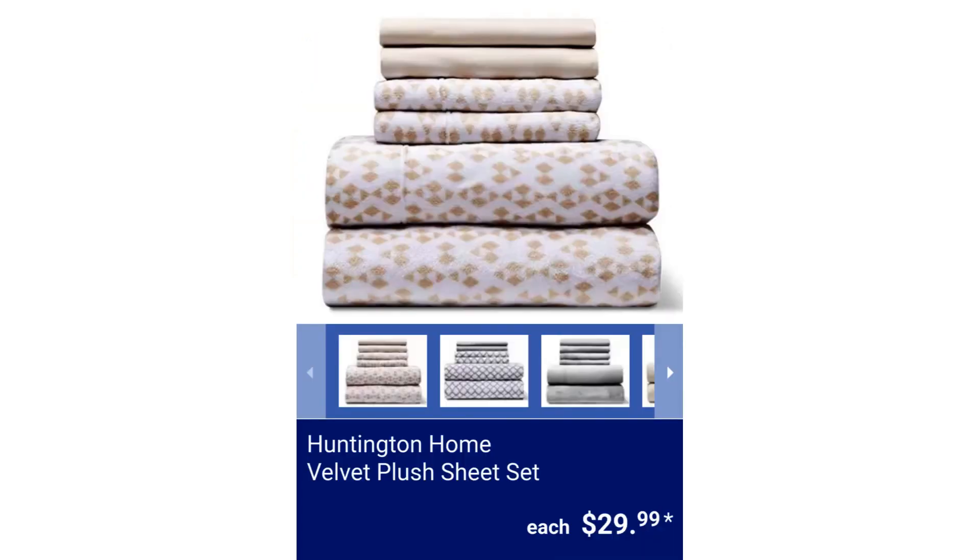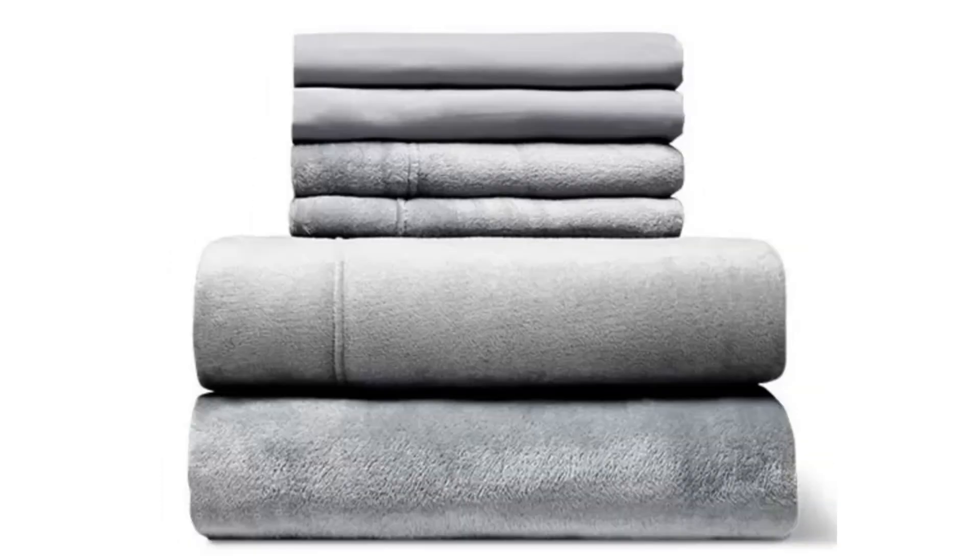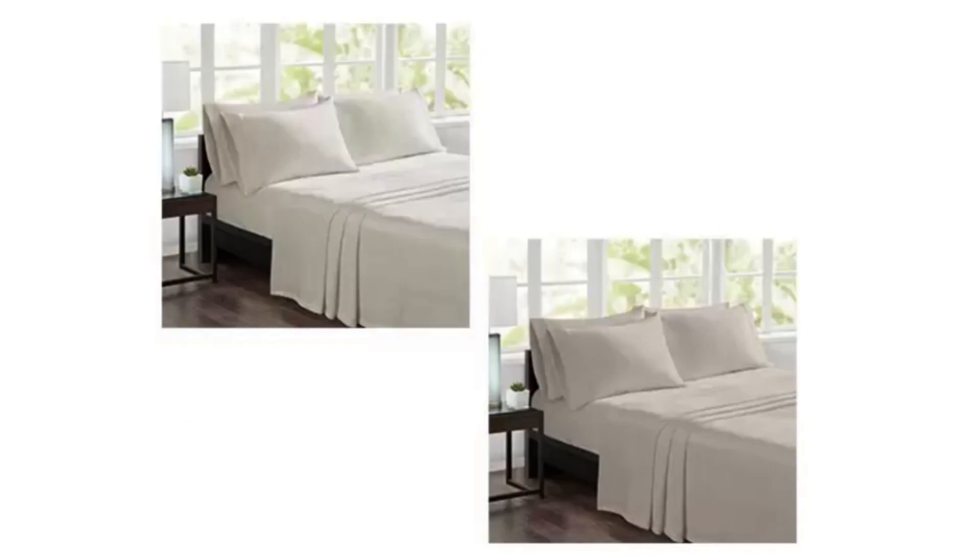Huntington Home Velvet Plus Sheet Set. It fits mattresses up to 17 inches deep. The queen-size flat sheet is 100 inches by 90 inches, the fitted sheet is 80 inches by 60 inches, and the four pillowcases are 20.5 inches by 32 inches. The king-size flat sheet measures 100 inches by 108 inches, the fitted sheet is 80 inches by 78 inches, and the four pillowcases are 20.5 inches by 36 inches. $29.99 each.